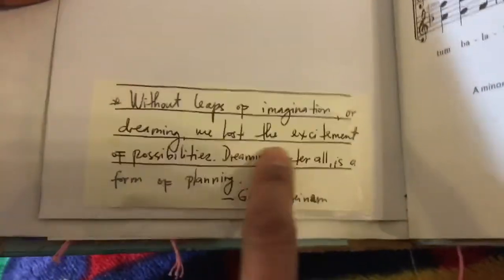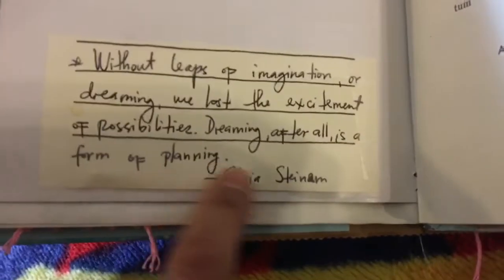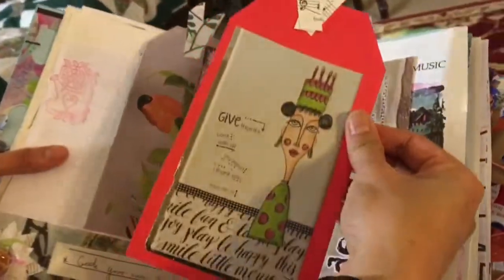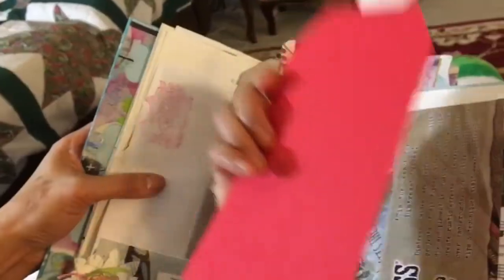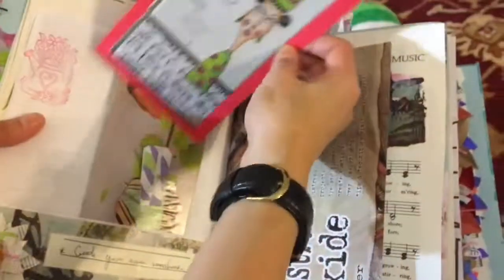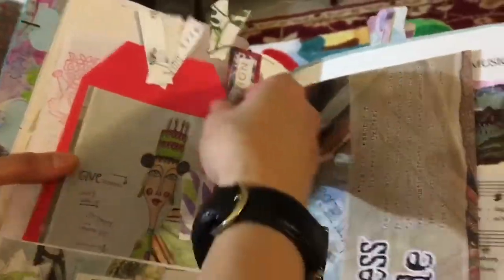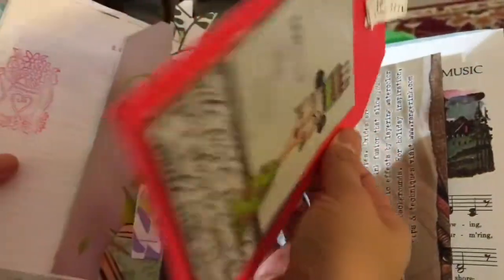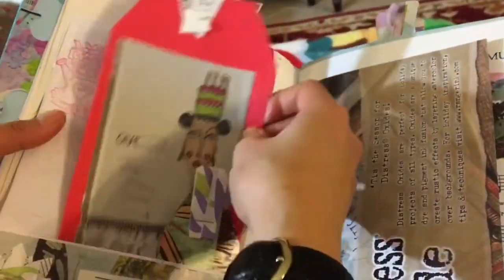'Without leaps of imagination or dreaming, we lose the excitement of possibilities. Dreaming, after all, is a form of planning.' Lots of bookmarks. And another one there — you can use this to put your pictures, journal the back, or use it as a bookmark when you're reading a book.